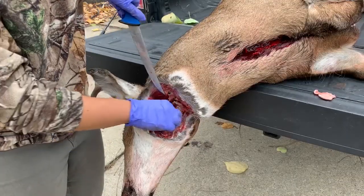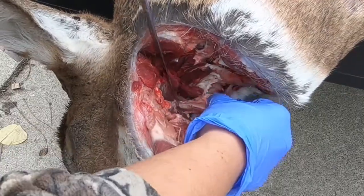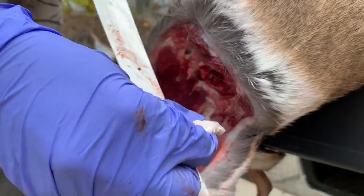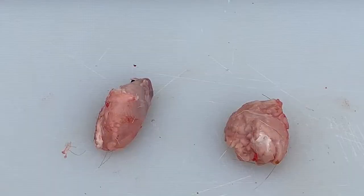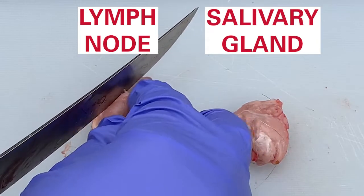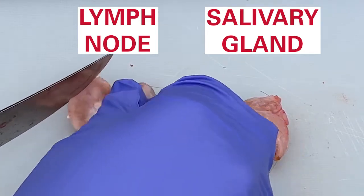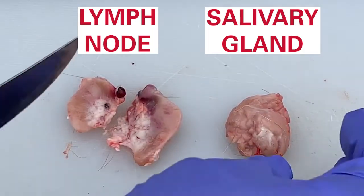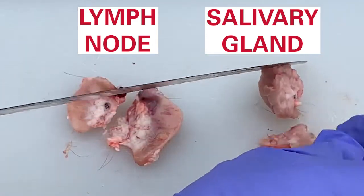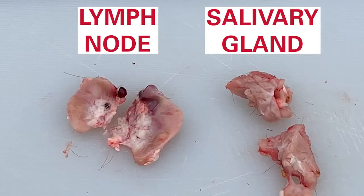Repeat the same procedure on the other side to extract both lymph nodes. Lymph nodes could easily be confused with salivary gland, especially when the animal is cold or partially frozen. In a cross section, the lymph node is clearly more dense and often has a color gradient across it, whereas the salivary gland will have a shaggy appearance, less distinct borders, and a uniform color. Cutting your lymph node in cross section like this can help ensure that you have the right tissue and doesn't affect the quality of the tissue for sampling.